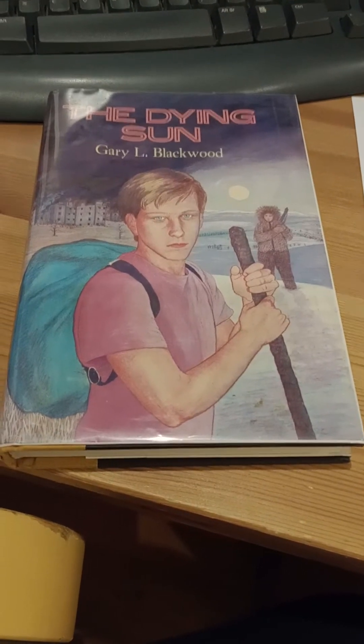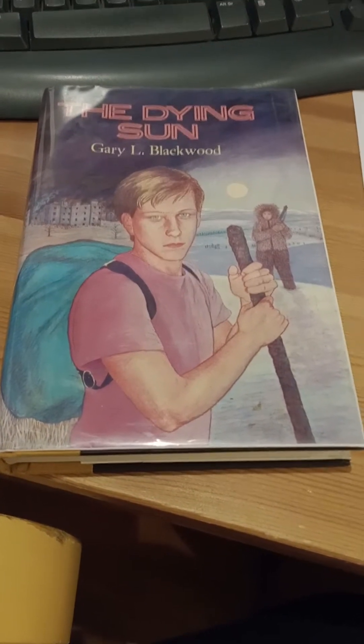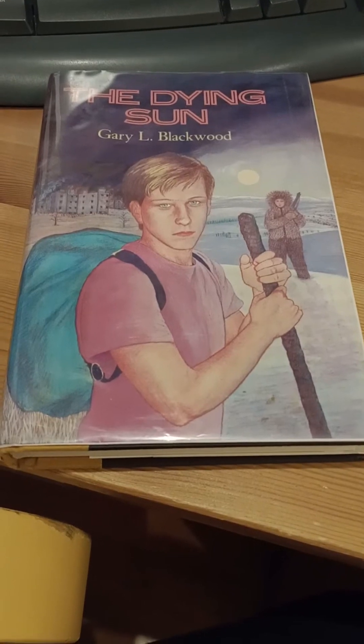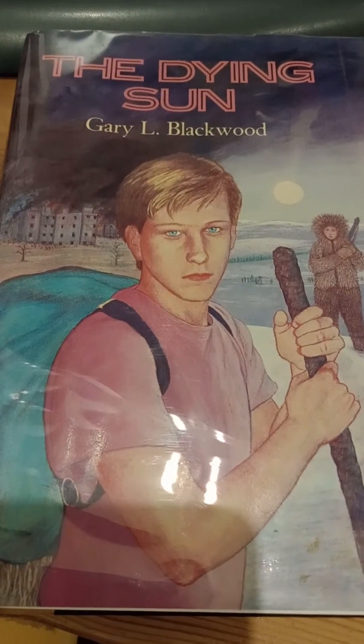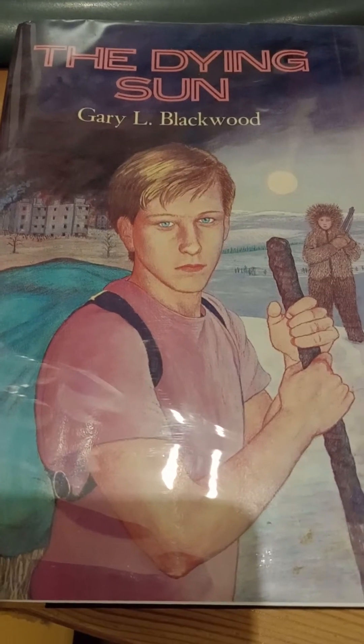Hello and welcome to day 16 of Hackvent Calendar. Today we bring you The Dying Sun by Gary L. Blackwood.